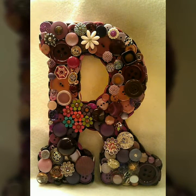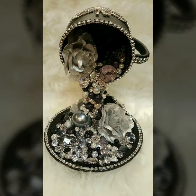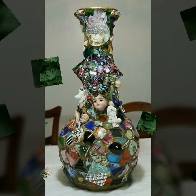Friends, aur bhoat saari ab decoration ki cheezein bana sakte hai. Yeh dekiye — alphabet kitna beautifully ready kiya gaya hai. Is tarah ke bhoat hi amazing and bhoat trendy ideas aap kus video mein dekhne ko milenge ke aapni old jewelry ko kis tarah useful bana sakte hai.